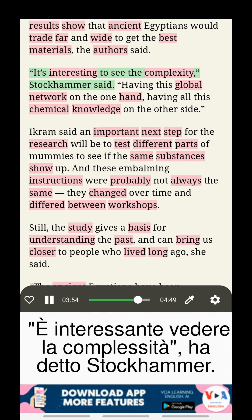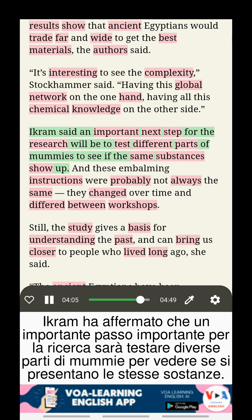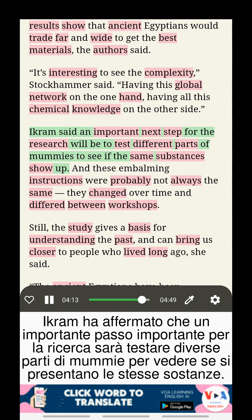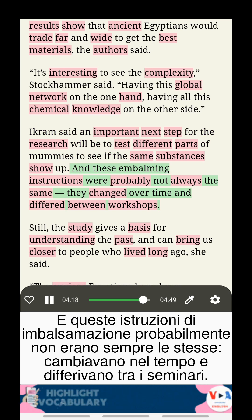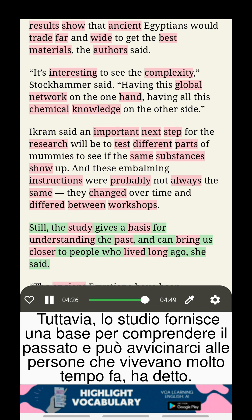It's interesting to see the complexity, Stockhammer said — having this global network on the one hand, having all this chemical knowledge on the other side. Ikram said an important next step for the research will be to test different parts of mummies to see if the same substances show up. These embalming instructions were probably not always the same; they changed over time and differed between workshops. Still, the study gives a basis for understanding the past, and can bring us closer to people who lived long ago, she said.